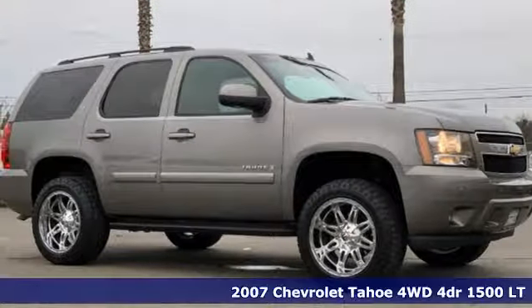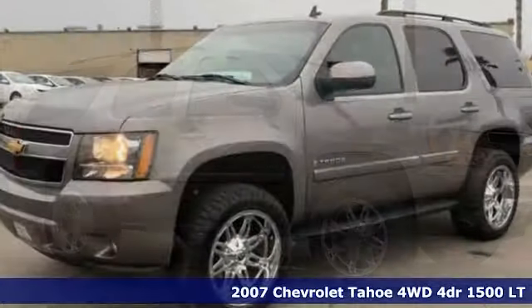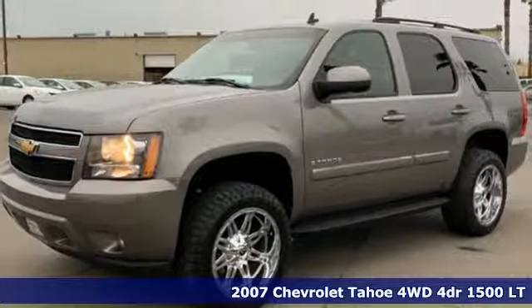It's a 2007 Chevrolet Tahoe. Chevrolet, 100 years of icons.